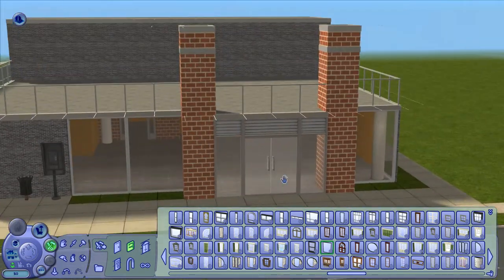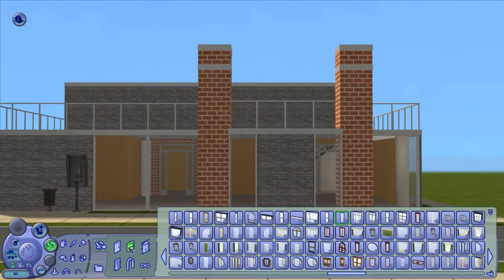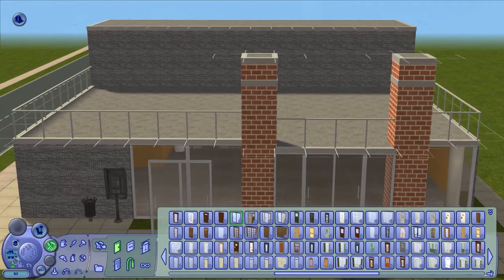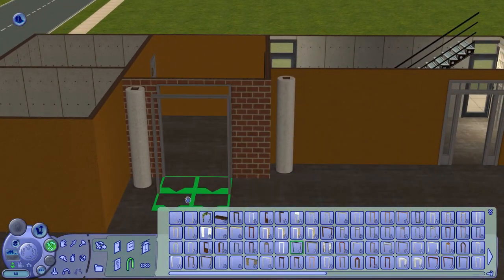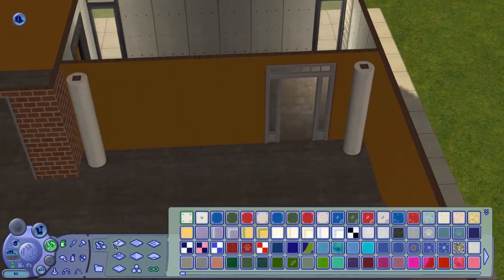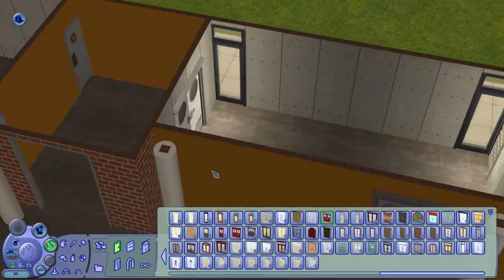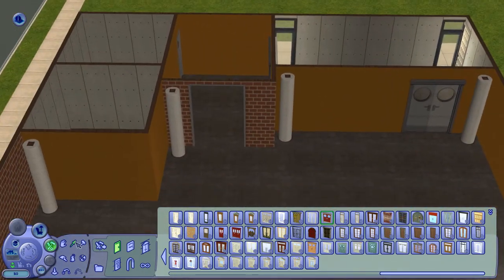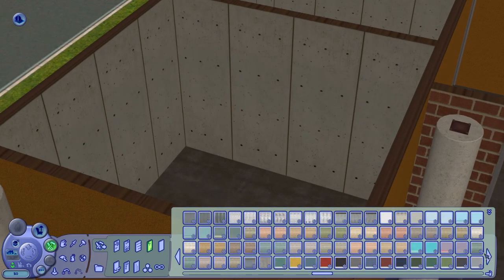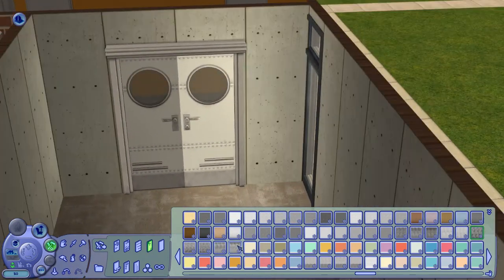For the windows and doors, I decided to go for the Tokyo set by Windkeeper. It's a very simple floor-to-ceiling height windows and doors, so that's very nice. I'm pretty sure the window sets are way older than when we had ceilings, but Windkeeper made them in such a way that they just fit right underneath the ceiling.